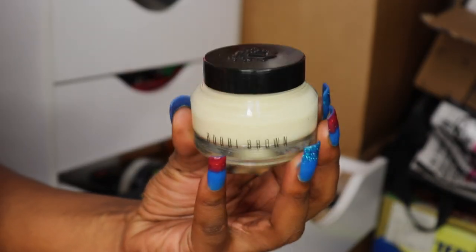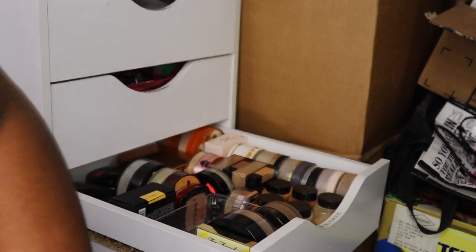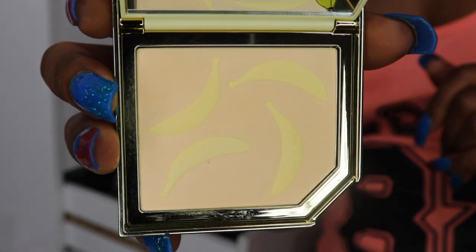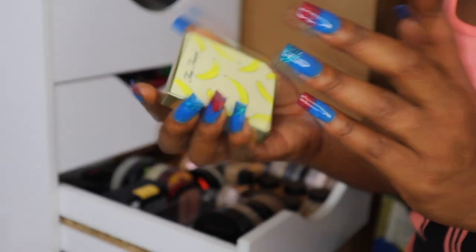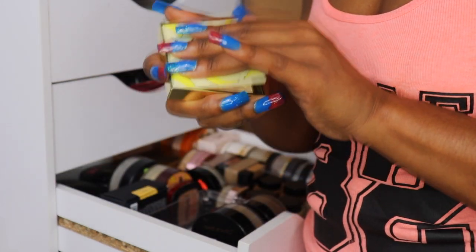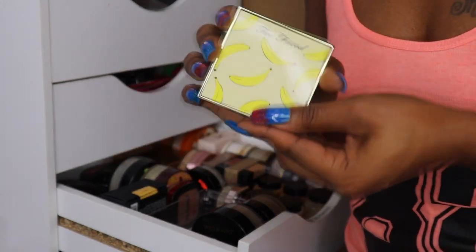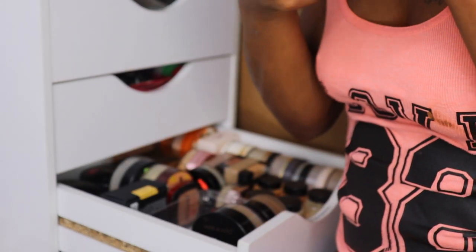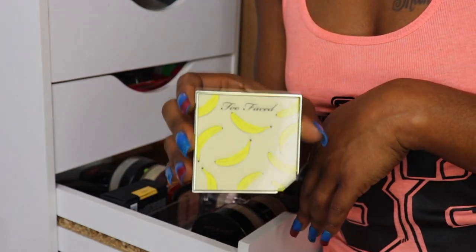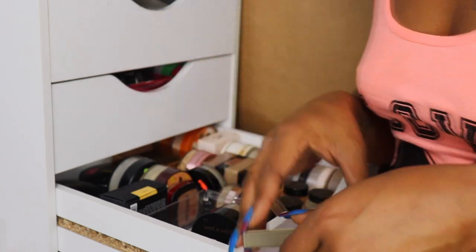I also have this new Bobbi Brown Vitamin Enriched Face Base that I just bought from Sephora — I'm keeping it over here. I know my Too Faced Banana Powder — I never even used it, just swatched it. I kept saying I was going to use it but I just don't. It's a banana setting powder, banana cream, smells like a little banana but a whole lot of Too Faced vanilla-ish smell. It smells so good but I'm going to get rid of this — it'll probably be one of the products I test out on my website to see if it'll be easier for you guys to purchase.